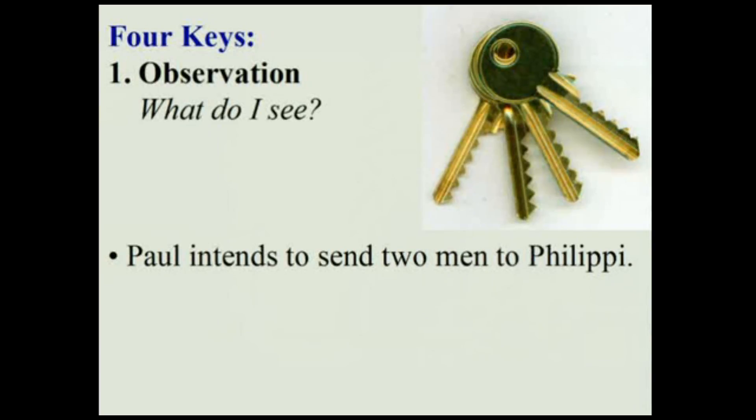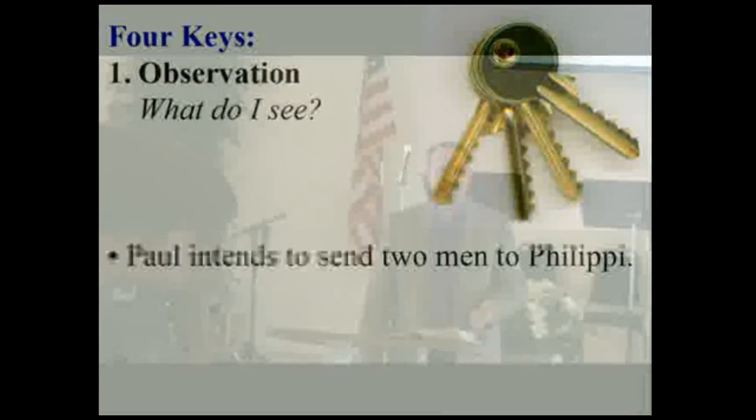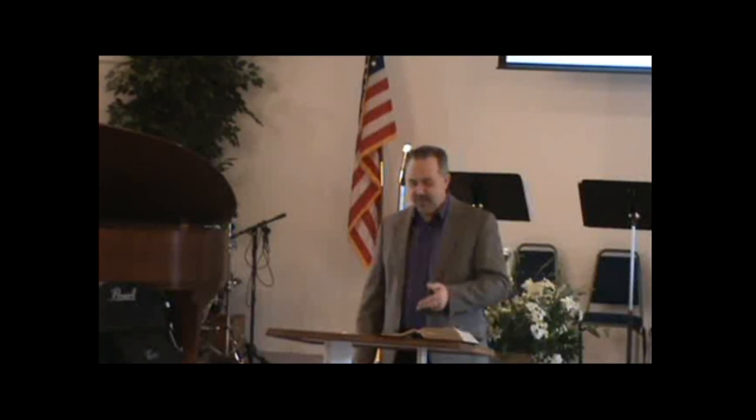As we look at this passage, we see it talks about two men. Our focus here is primarily about men, but we can apply the principles to women as well. We want to go through the four steps. First step: observation — what do I see? When we look at this passage, we observe that Paul intends to send two men to Philippi: he's planning on sending Timothy and Epaphroditus. In verse 19 he hopes to send Timothy soon; in verse 25 he's planning to send Epaphroditus back.